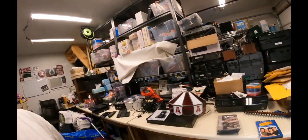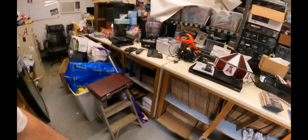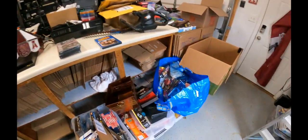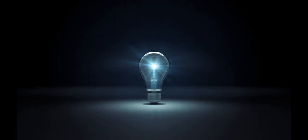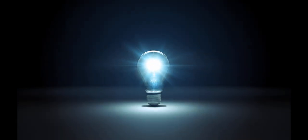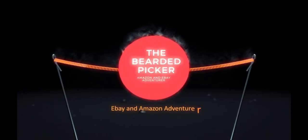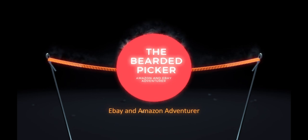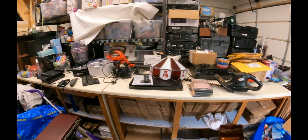All right, so let's show you the loot right here. Ta-da! All right, so that's a lot of loot right there, right?